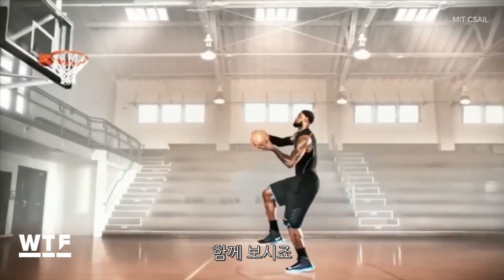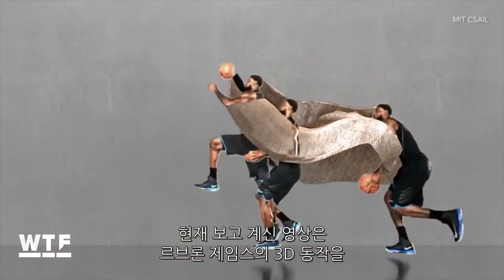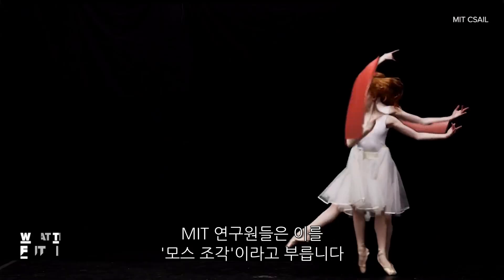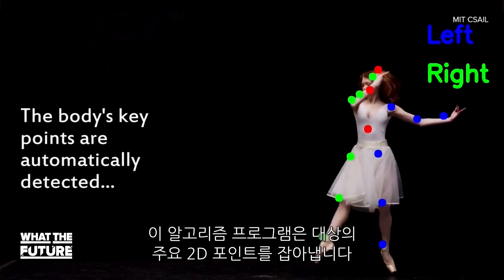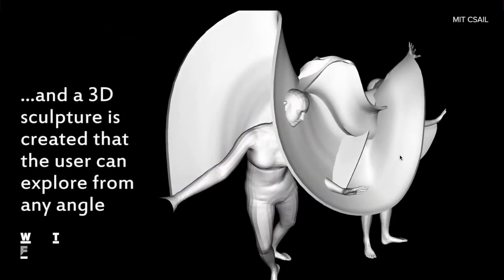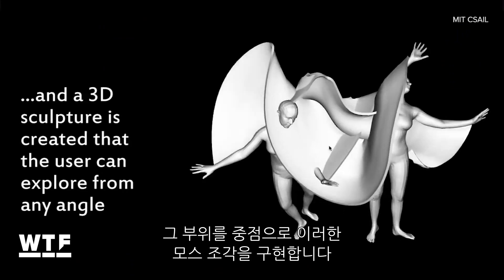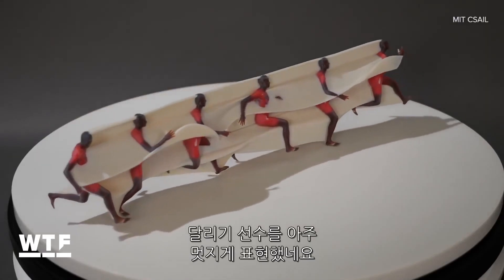Check this out. A computer generated this 3D image of King James in motion using standard 2D video. Scientists at MIT call this MoSculp. They essentially developed an algorithm that detects two-dimensional key points on the subject, like the hip or the knee. Then it takes poses from those points and generates these MoSculps. They can even be 3D printed — check out this printing of a runner.